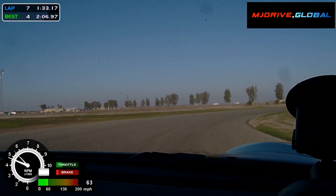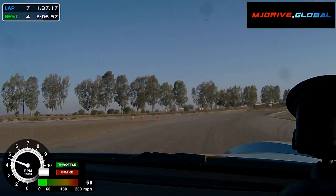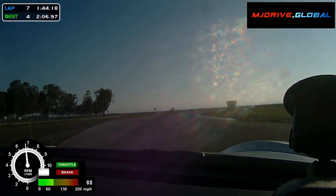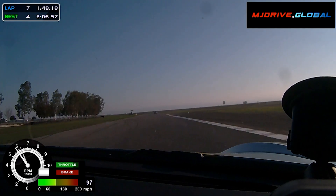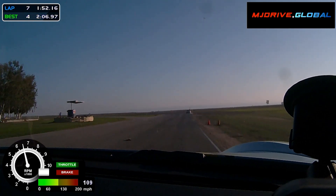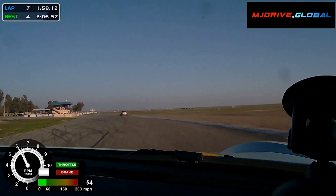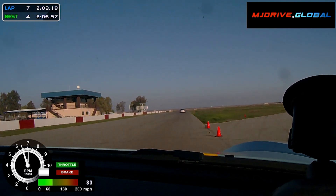At the sweeper, I'm still working on my throttle control, including using the throttle to control the direction of the car, and the gentle movement to get on the throttle earlier. Overall, I'm really happy with the session, even though I was 30 seconds slower than my best time from July 2021, but I know I'm picking this back up faster and safer.